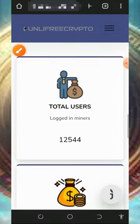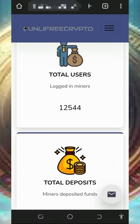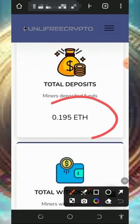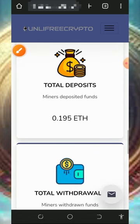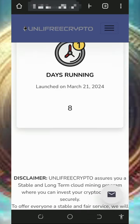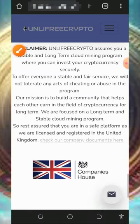Looking at the statistics of this website, they have over 12,000 users on the platform. They have had over 0.19 Ethereum deposited and over 0.03 Ethereum withdrawn. This website has been online for just eight days and is currently described as legit and paying.